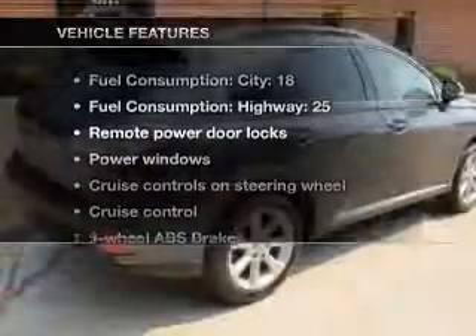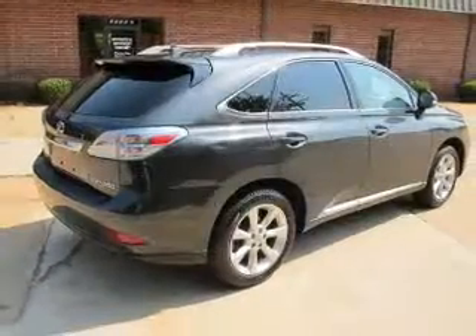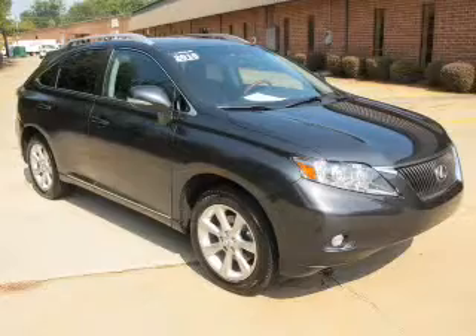With these notable features, you won't want to miss out on the opportunity to own this amazing ride: air conditioning, power door locks, power windows, power steering, cruise control, and AM-FM stereo with a CD player.